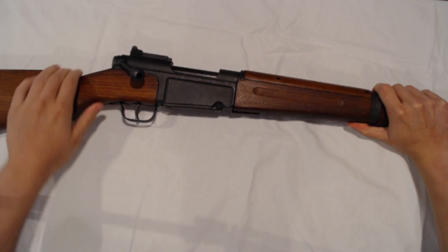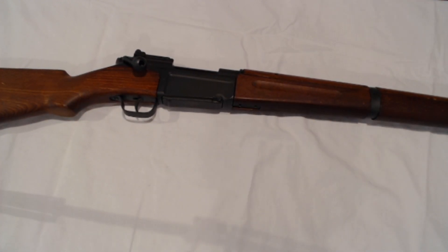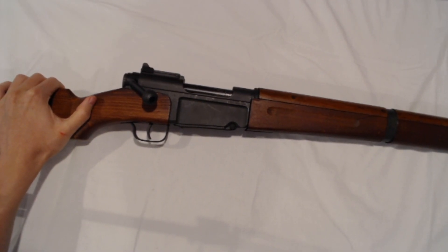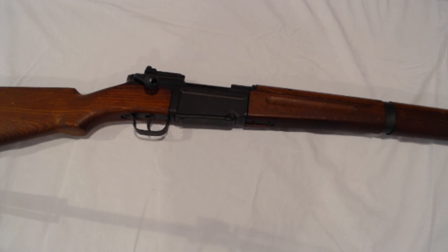Many can be found in near-unfired condition but can fetch a premium. While the MAS 36 has been hard to come by in recent years, you may still be able to locate a couple on the secondary market for a decent amount. Prices usually range from $400 to $700 for exceptional examples. I personally have also been able to find reasonably priced ammunition — both surplus and modern — for sale online and at local gun shows. It's an interesting and well-thought-out rifle that would fit well in any collection.